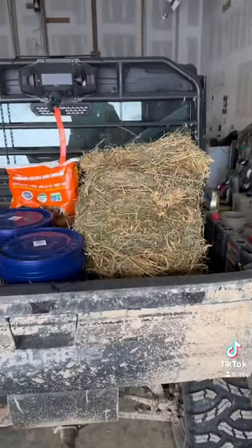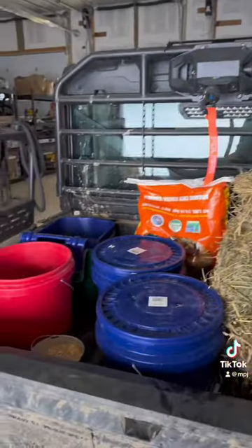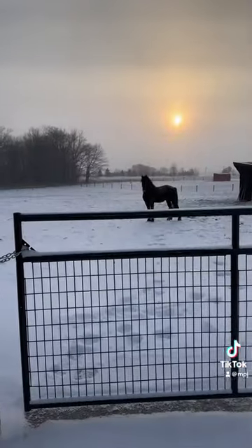What's up guys, I'm going to give you a farm tour and our morning routine. First things first, I got all the animal feed loaded up on the Polaris and some water buckets ready to go.